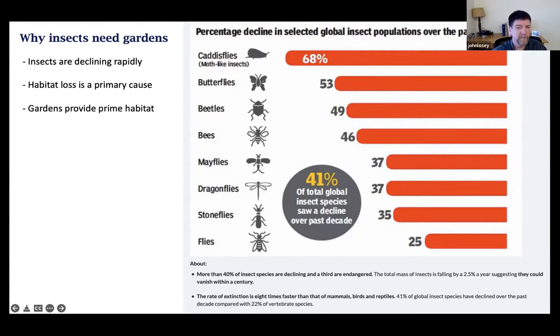Beyond just the sheer amount of area that could be covered in gardens, they can be really important because insects need little stepping stones of habitat that's good for them, especially in urban and suburban areas. The idea is that just by putting in small patches of green — which could be gardens in these urban and suburban areas — you can provide some really important habitat for insects that can't disperse that far.